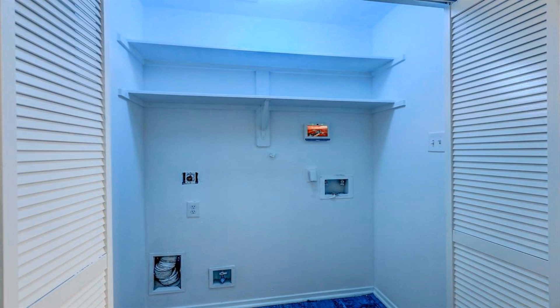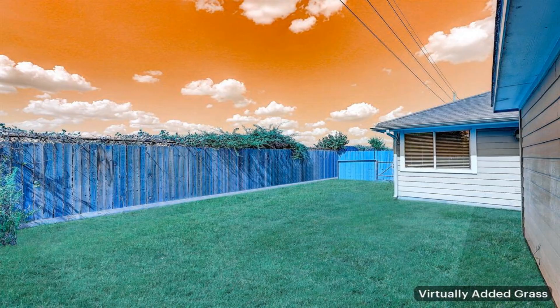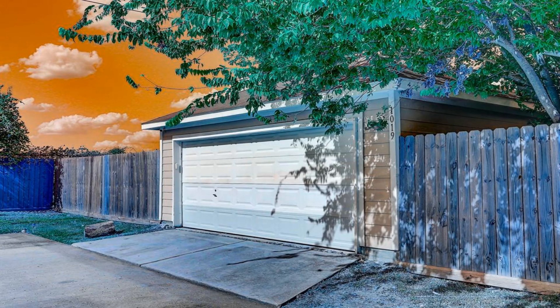The kitchen offers ample cabinet space for all your culinary needs. Plus, the fridge stays with the home.